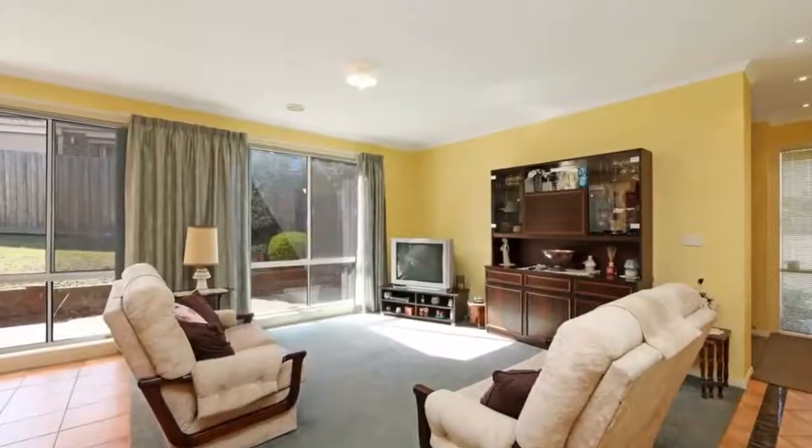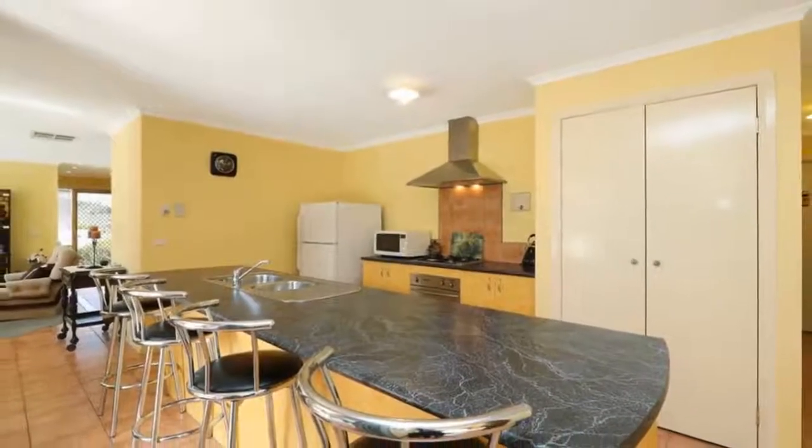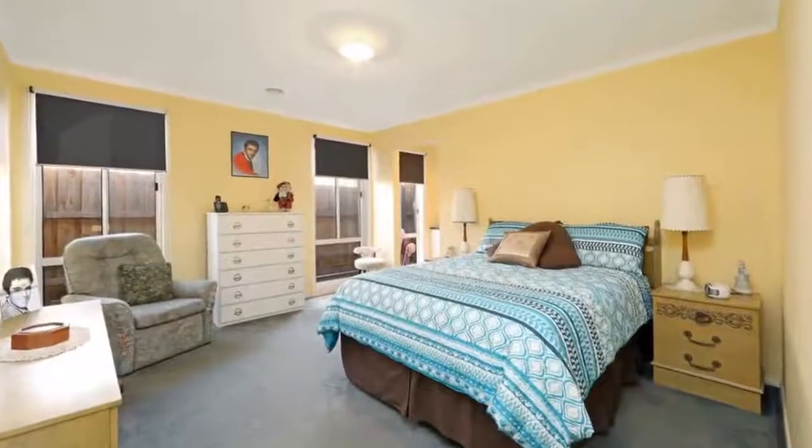This ideal home is in a lovely pocket of Roeville where there is no through traffic and has tranquil scenery nearby. It is a one-owner property from new and has been well loved and cared for over the years.